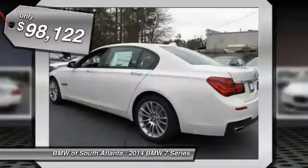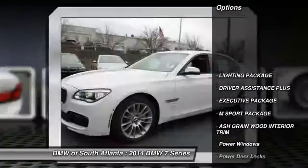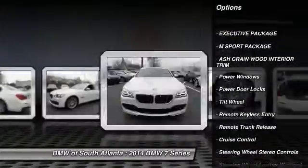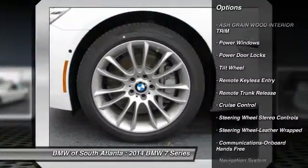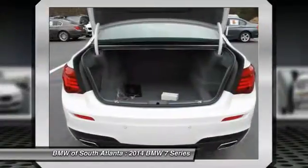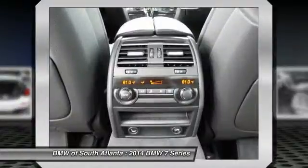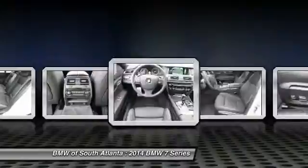Here are some of this vehicle's great options: navigation system, traction control, anti-lock braking system, power passenger seat, power steering, air conditioning, HomeLink garage door opener, Bluetooth wireless data link for hands-free phone, aluminum wheels, and cruise control.